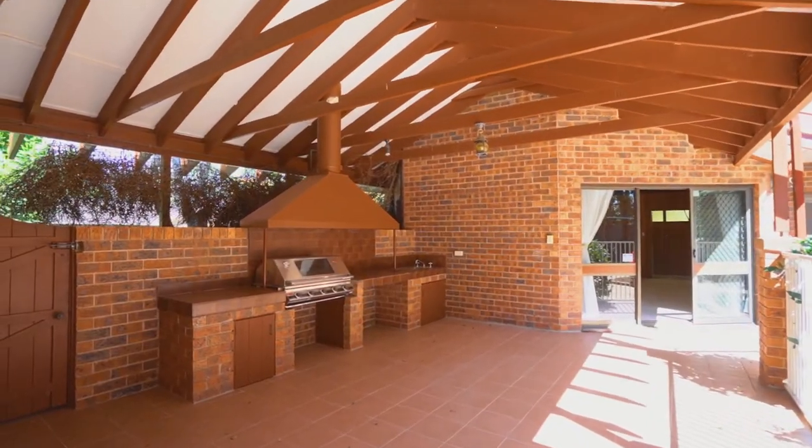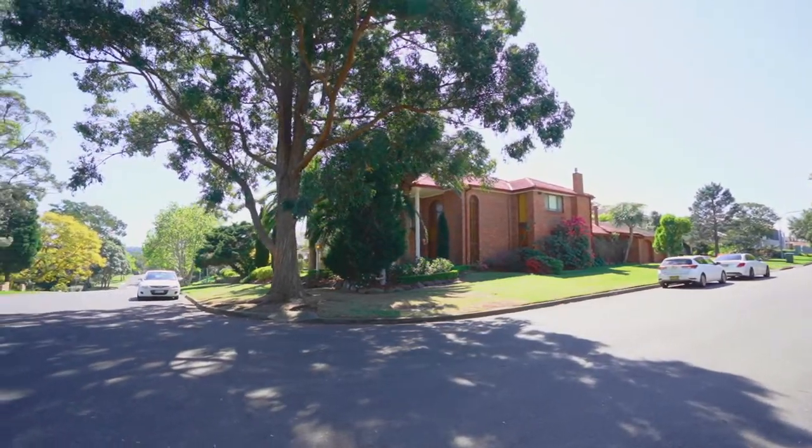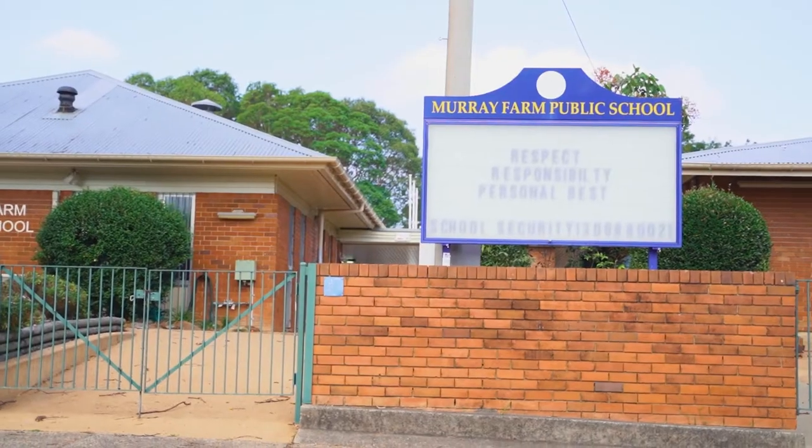And all of this beautifully sprawled on an impressive 941 square metre corner block of land, located only moments to local shops, cafes, M2 Motorway bus stop, and within the catchment of Murray Farm School.